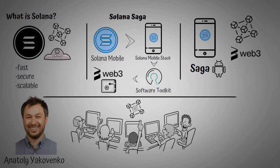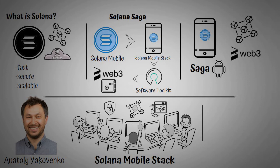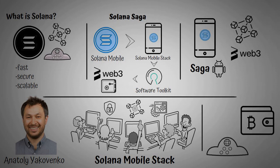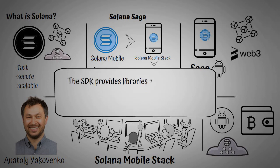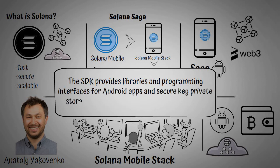However, the Solana Mobile Stack shows a new path forward on Solana that is open-source, secure, optimized for Web 3, and easy to use. Interestingly, the Solana Mobile Stack provides a new set of libraries for wallets and apps, allowing developers to create rich mobile experiences on Solana, and is built to run alongside Android. The SDK provides libraries and programming interfaces for Android apps and secure private key storage, simplifying the developer experience to build and extend app functionality for Solana.